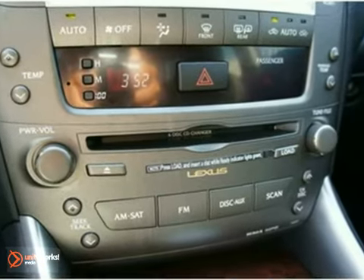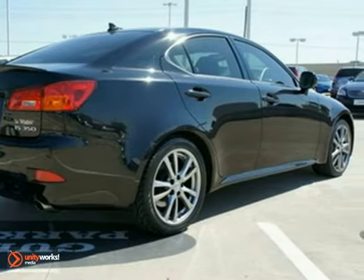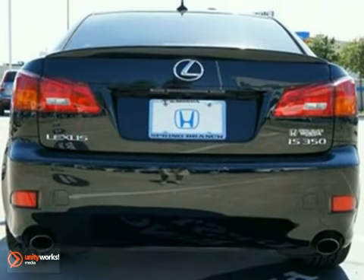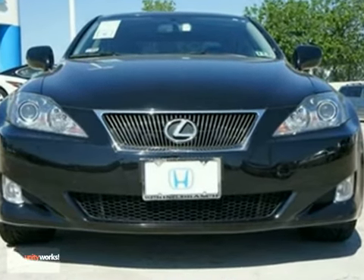This vehicle has the sport package, keyless entry, and a CD changer. It also features brake assist, a navigation system, and a moonroof. And with dual zone climate control and traction control, it won't be here long.